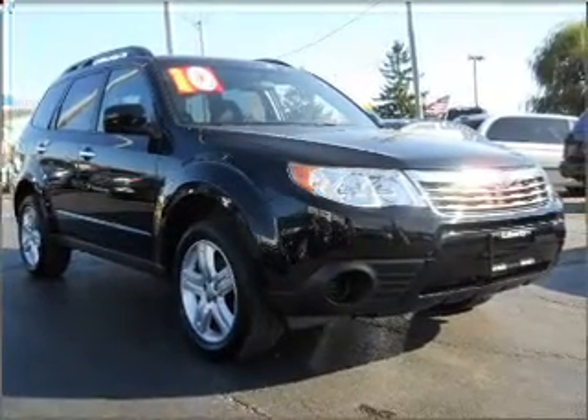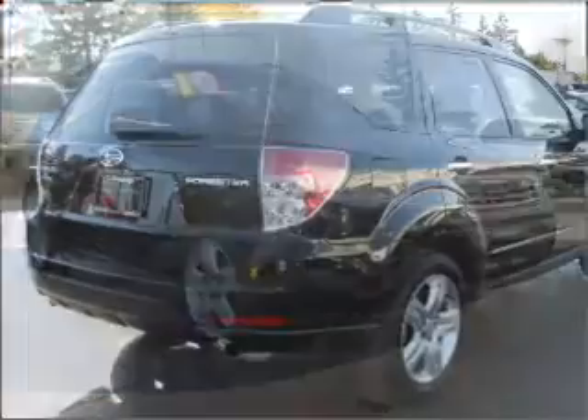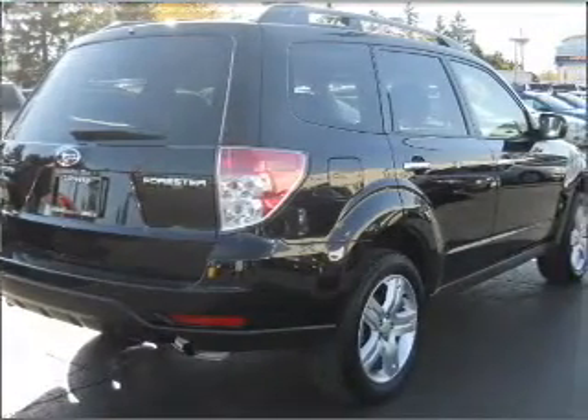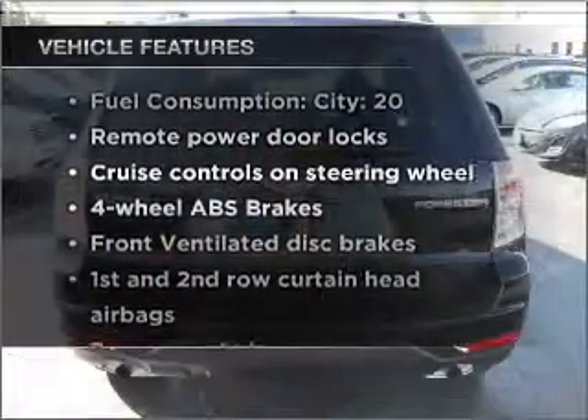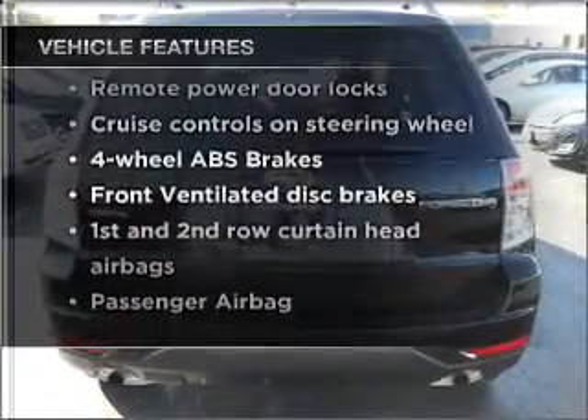Stand out from the crowd with premium wheels. Brake safely with the anti-lock braking system. Let the outside in with a built-in sunroof. And with these notable features, you won't want to miss out on the opportunity to own this amazing vehicle.